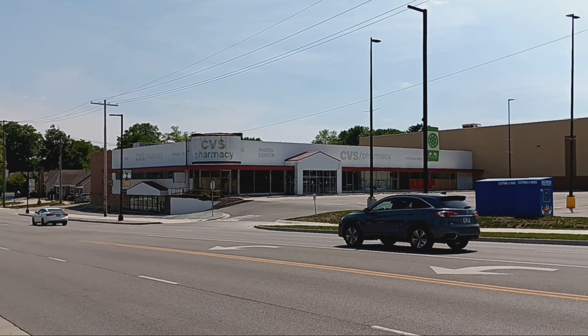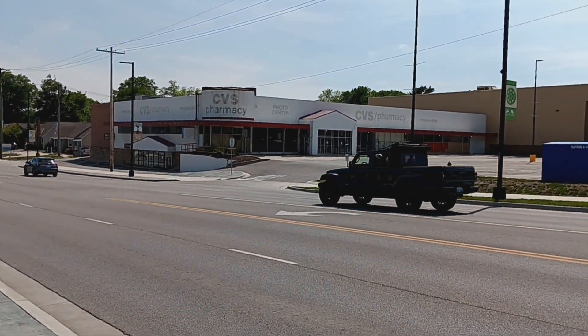And if we get a little closer, it's a CVS pharmacy, CVS photos, and Minute Clinic.